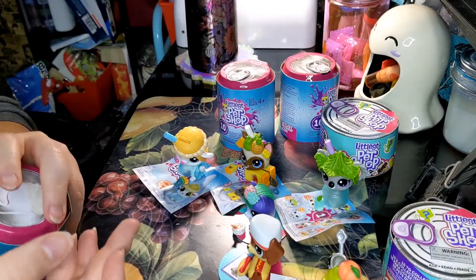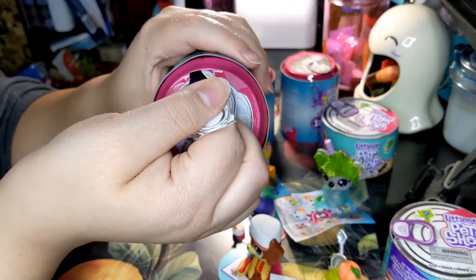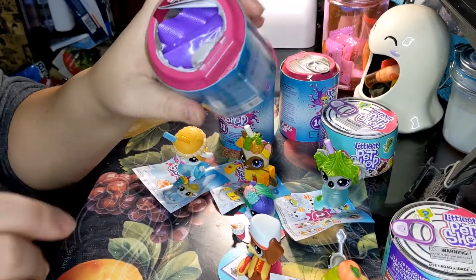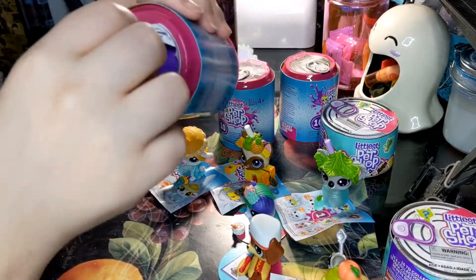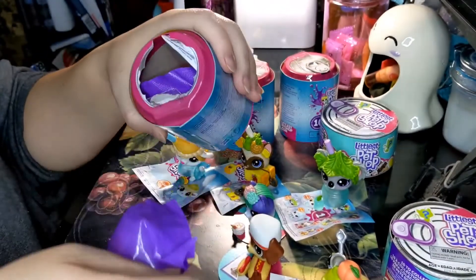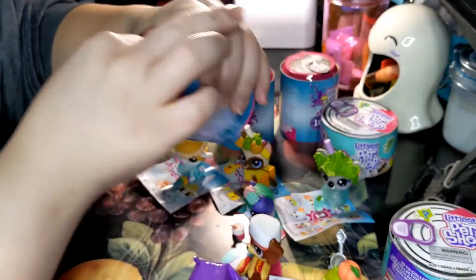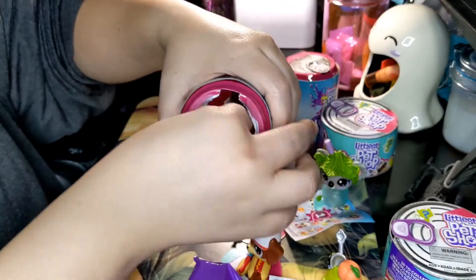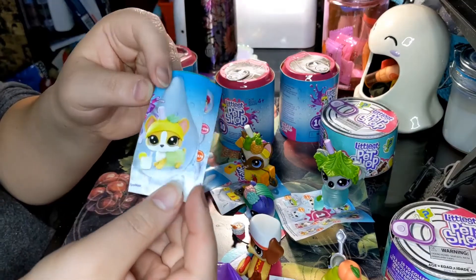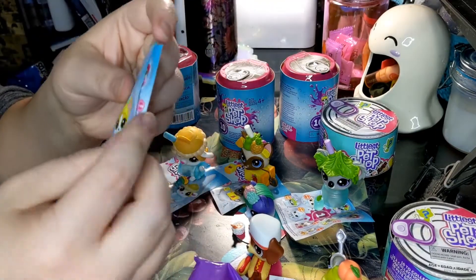I'm surprised we haven't gotten any repeats yet actually, because there's only ten out of each to collect. Let's see who we got. Oh, didn't ruin the surprise - look at that! Any guesses? Who do you think it is? Oh no, it's stuck. Oh no it's actually stuck. Oh it looks like we got the corgi! Maybe pineapple juice, no - lemon juice, lemonade. Super cute!